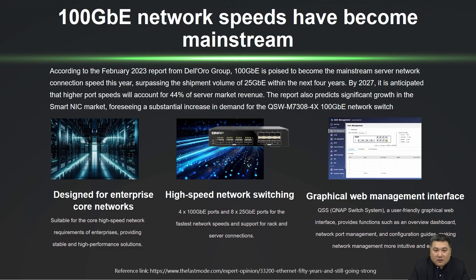Why did QNAP launch a 100GB ultra-speed switch? The main reason is that we've observed 100GB becoming the mainstream in enterprise and server networks, leading to an increasing demand. To meet this demand, QNAP has introduced a stable and efficient solution.